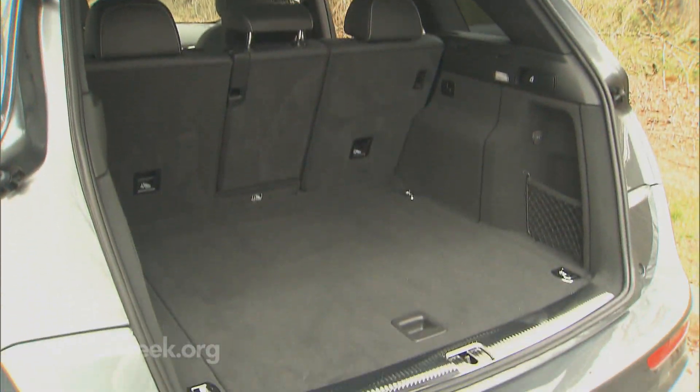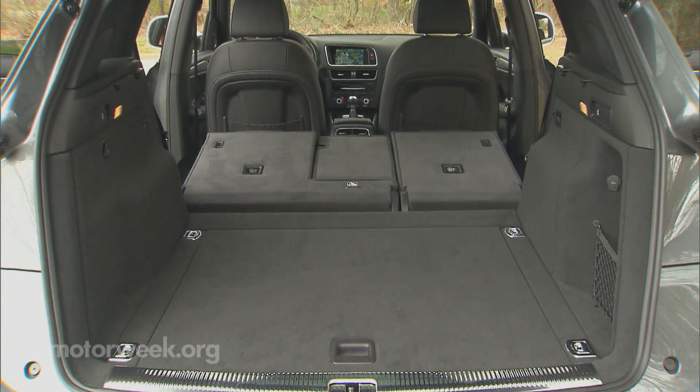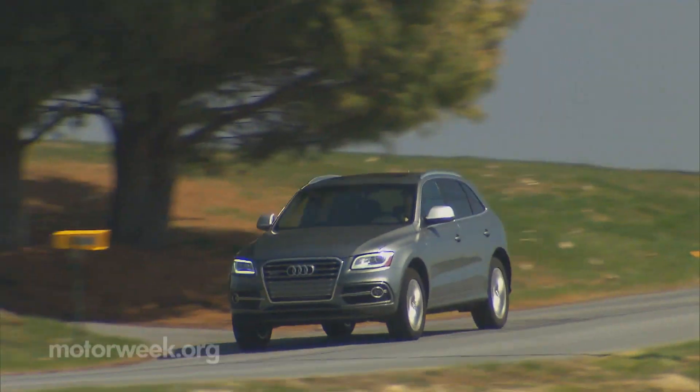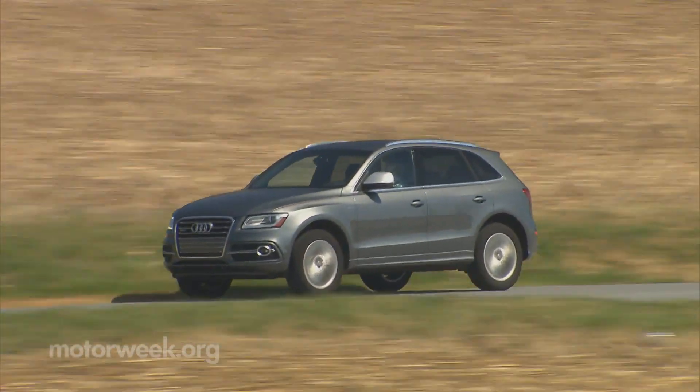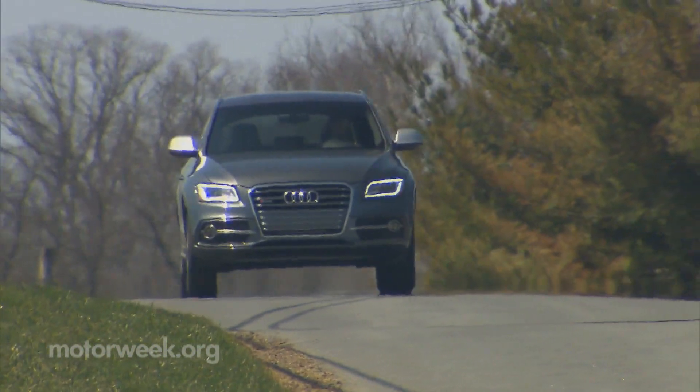To live with, the SQ5 does accommodate, offering 57.3 cubic feet of total storage capacity and seating for up to five. And despite very spirited driving, we actually managed over 22 miles per gallon economy — many run-of-the-mill crossovers can do no better.